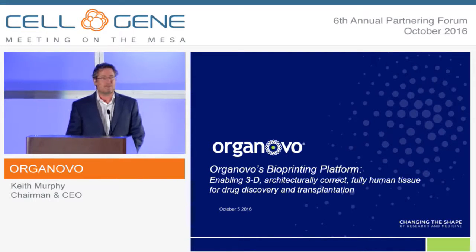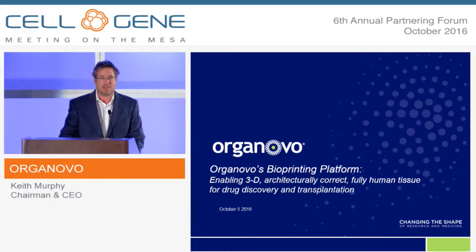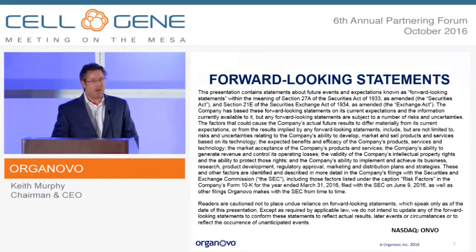Organovo is a 3D bioprinting company based here in San Diego. As a public company, I have to use forward-looking statements. We're traded on the NASDAQ ticker as ONVO.